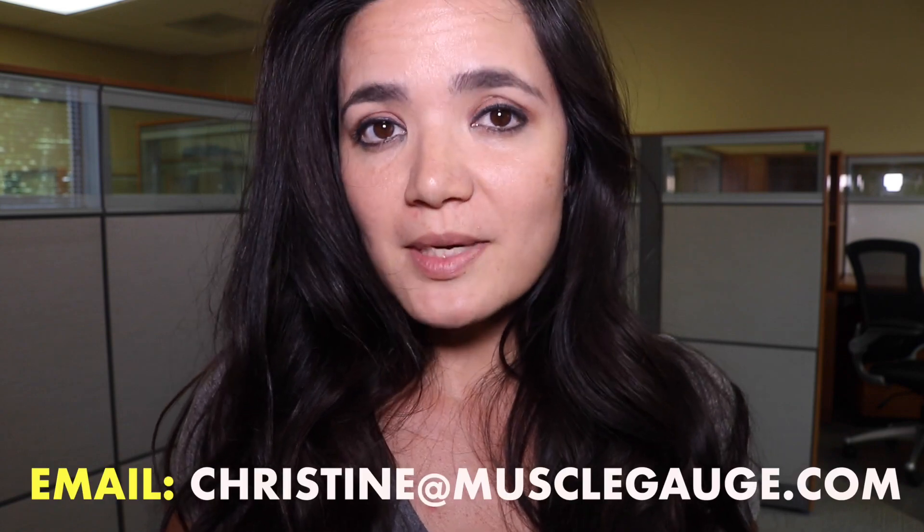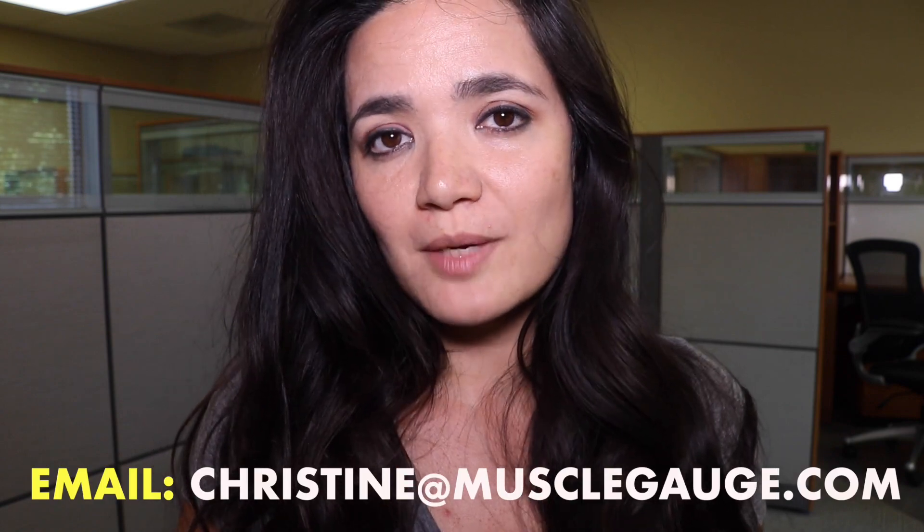What's up, YouTube? Christine with Gage Girl Training here, an online meal planning and coaching service. For those of you who have been enjoying my body type series, I just want to thank you guys for watching, for all of the comments and questions. I've been answering every email regarding your complimentary body type assessments. If you're not sure what your body type is, you can shoot me an email at christine@musclegage.com for a complimentary body type assessment.